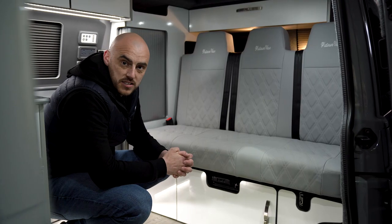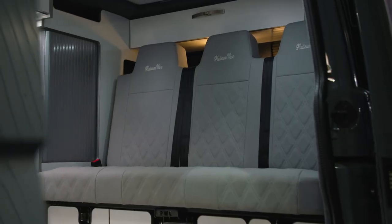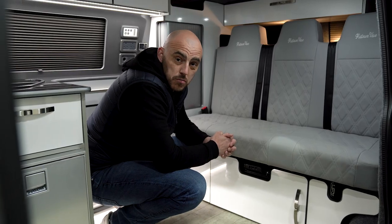Now the first thing you'll all notice is that in this particular model we have three rear belted seats, rather than in our Canterbury option which only has the two. This particular model is our tried and tested MO12 Fabworks model which is 1300 millimetres wide.